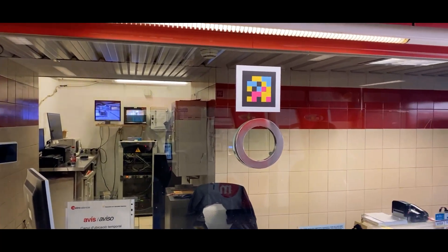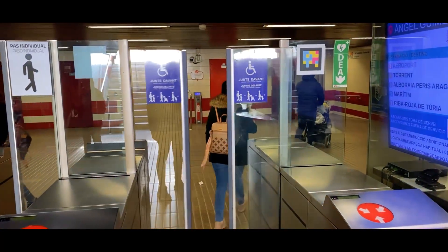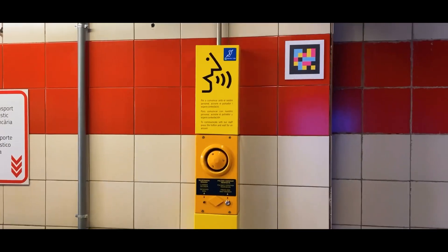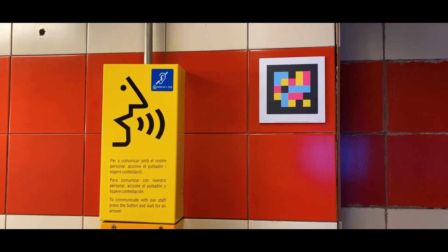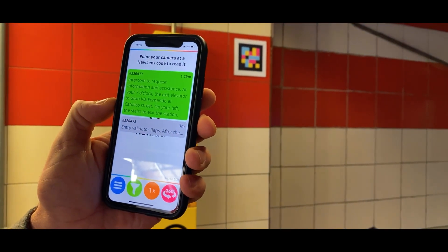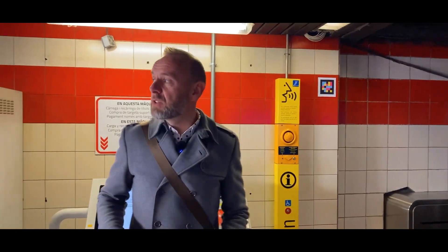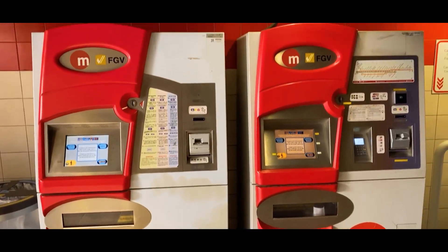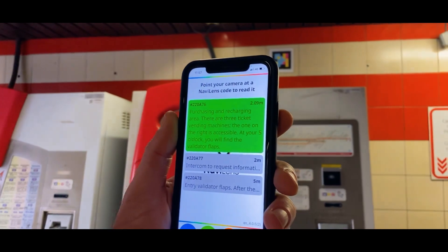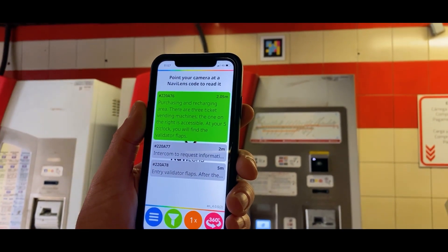Now we're here inside the station. We're going to start our journey of making our way around the station using the NaviLens codes to navigate around and get to where we need to go. We have various points of interest around the station. Here you have a NaviLens code indicating the information point where you can get in contact with any of the members of staff here. 1 meter away. Intercom to request information and assistance. At your 7 o'clock, the exit elevator to Gran Via Fernando El Catolico Street. On your left, the stairs to exit the station. And just here to my right, you're going to see the ticket machines where you can top up and buy new tickets for the metro. 2 meters away. Purchasing and recharging area. There are 3 ticket vending machines. The one on the right is accessible. At your 5 o'clock, you will find the validator flaps. The NaviLens codes will give you all the information to tell you where you need to go and how to get there.